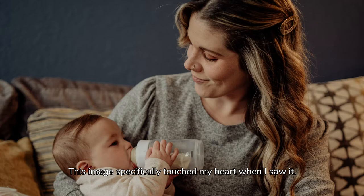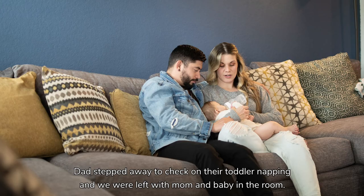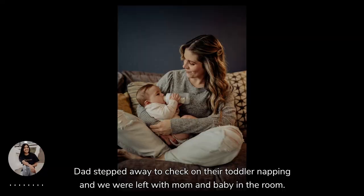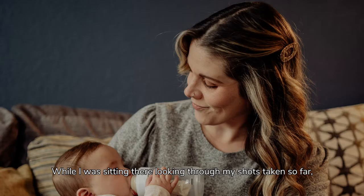Family sessions have become one of my favorite sessions to photograph. This image specifically touched my heart when I saw it. It was a moment where we had to stop for the baby to eat, as he was getting fussy and hungry. Dad stepped away to check on their toddler napping, and we were left with mom and baby in the room. I was sitting on the floor and told her we would take a break to allow the baby to get comfortable again.